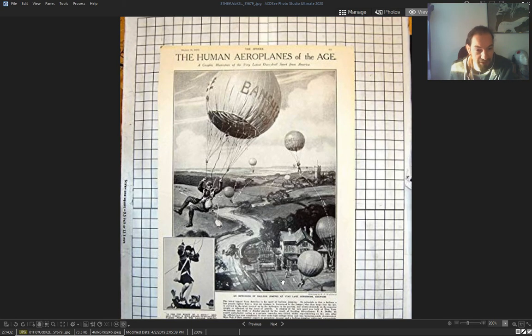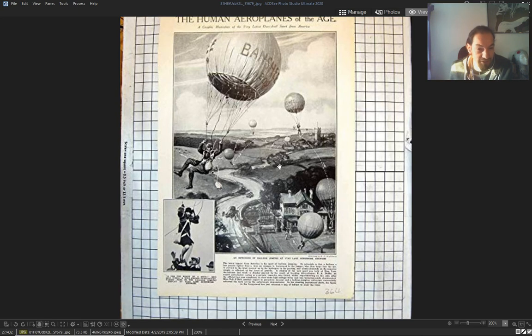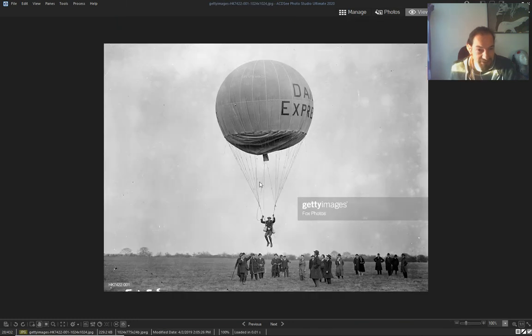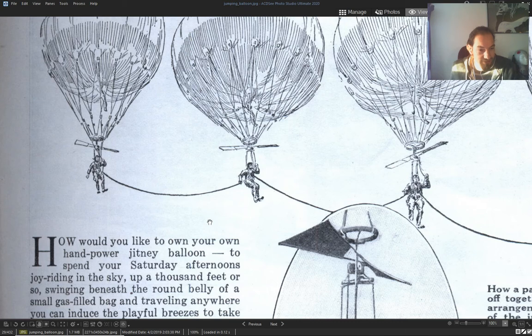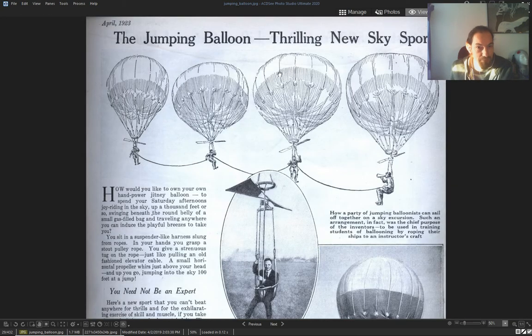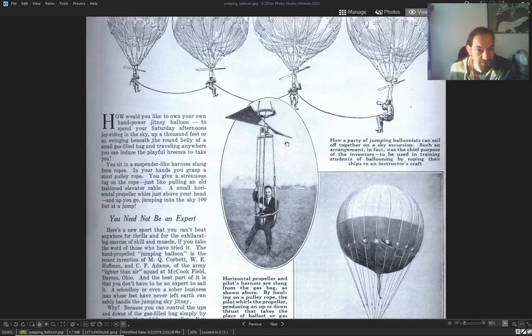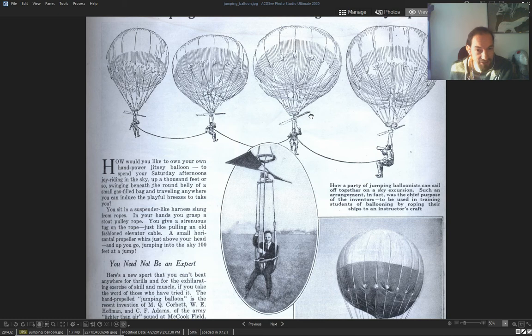They wanted to make this an Olympic sport — it was a thing. Everyone wanted this. You run and you jump in the air, you go up and come down smoothly. The jumping balloon — 'thrilling new sky sport.' She's even got a little wing.